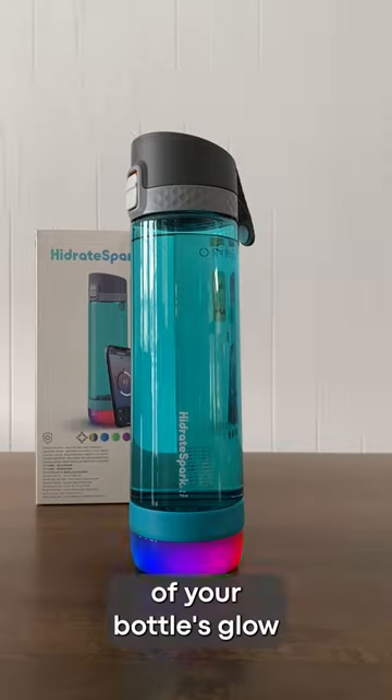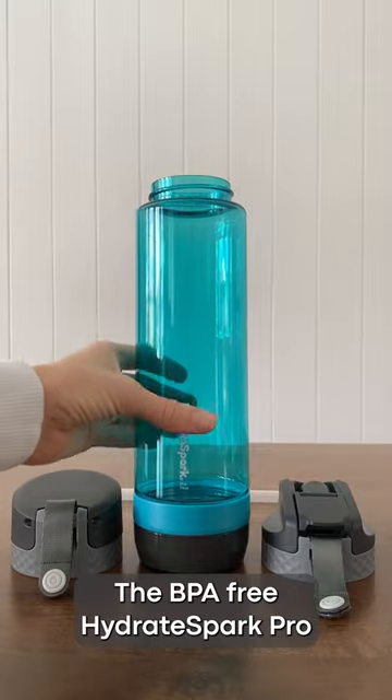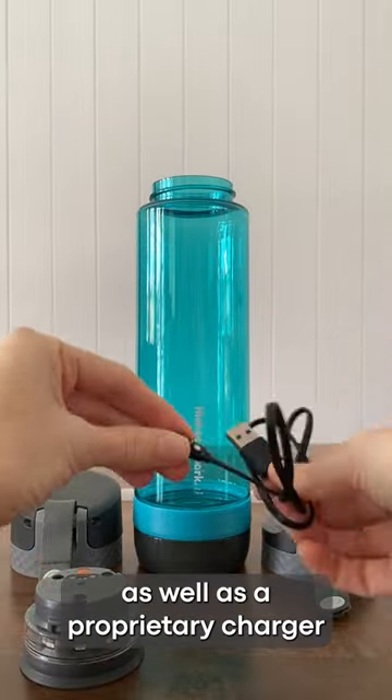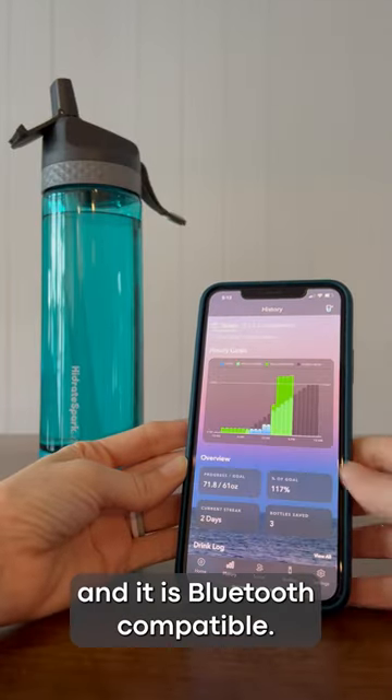You can personalize the color of your bottle's glow and customize your hydration goals in the Hydrate Companion app. The BPA-free HydrateSpark ProLite comes with both a chug lid and a straw lid, as well as a proprietary charger for powering the glowing puck and bottle sensors. And it's Bluetooth compatible!